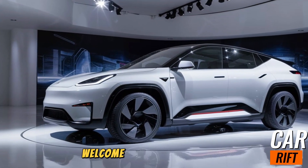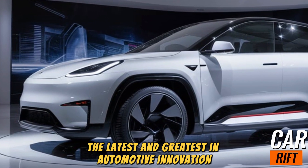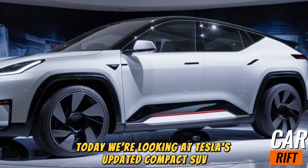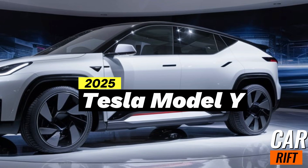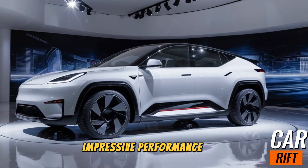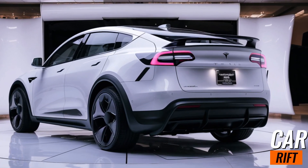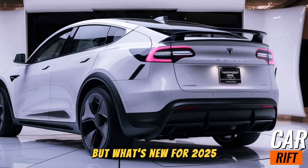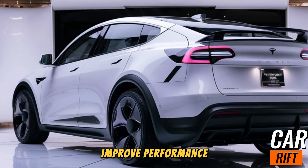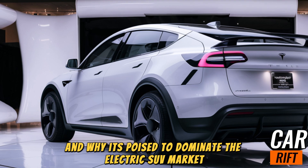Hey Cargill family, welcome back to the channel where we dive deep into the latest and greatest in automotive innovation. Today we're looking at Tesla's updated compact SUV, the 2025 Tesla Model Y. Known for its cutting-edge technology, impressive performance, and practicality, the Model Y has been a game-changer in the EV world. But what's new for 2025? Let's take a closer look at its standout features, improved performance, and why it's poised to dominate the electric SUV market once again.